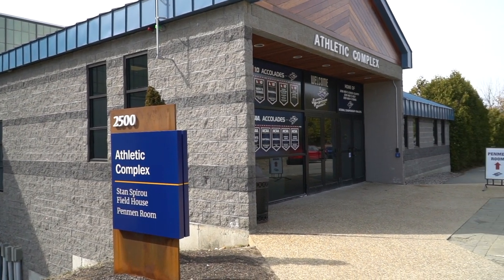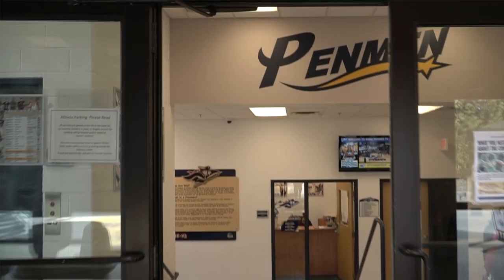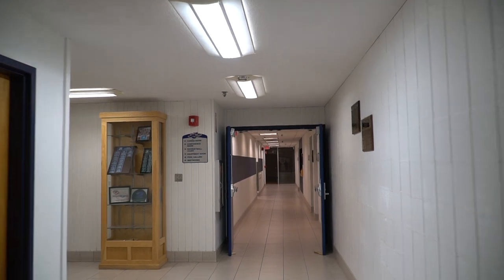Welcome to the Athletic Complex. Down this hallway I have a couple of different things to point out. First, we have an equipment room — so if you want to play a game of baseball, soccer, volleyball, or anything and you don't have the equipment you need, you can actually rent it using your student ID, which means it's totally free for students.